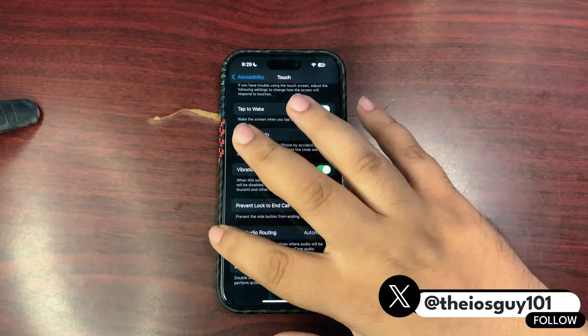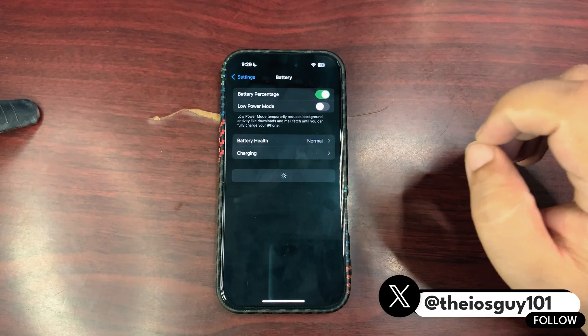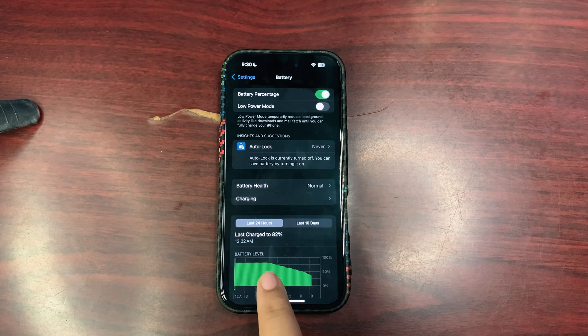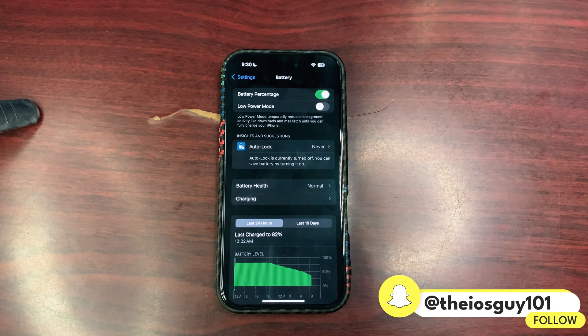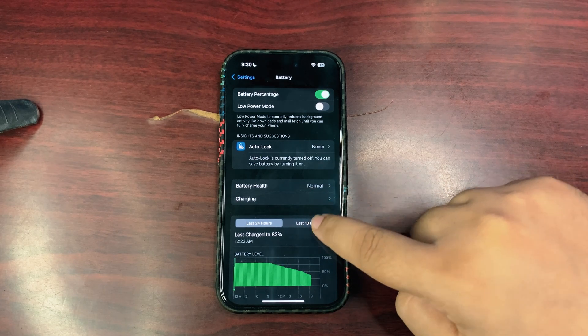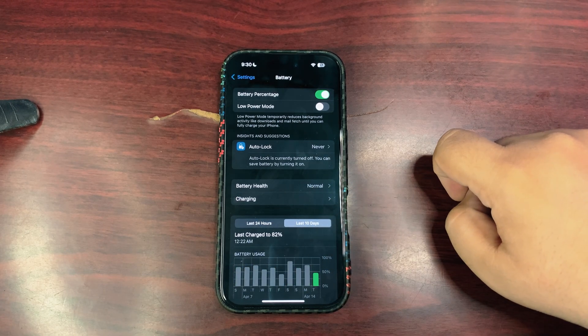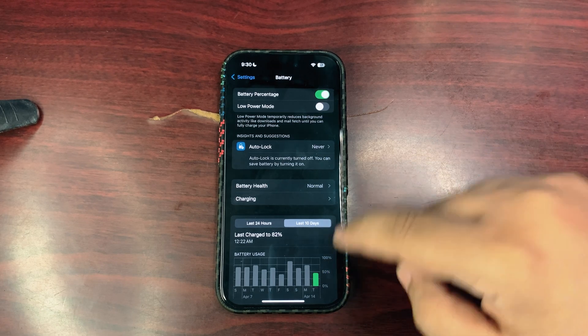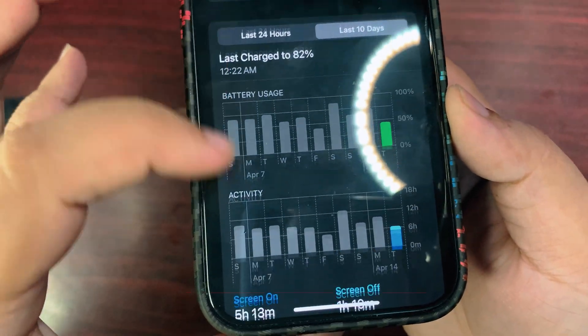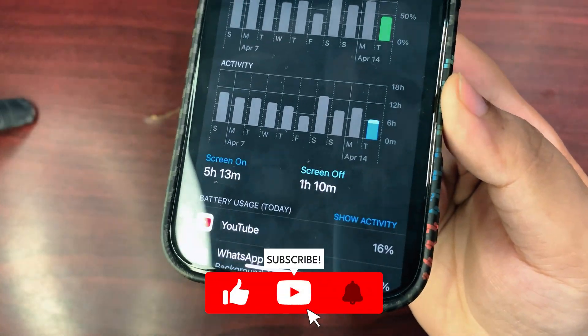Going into Settings and checking the battery stats, you can see a straight flat line — that's when I was sleeping and not using my phone, so the battery didn't drain at all, not even a single percent, which is really impressive. Looking at the last 10 days, on the day I was running iOS 18.5 Beta 2, I used almost 50% of the battery and got 5 hours and 13 minutes of screen-on time.